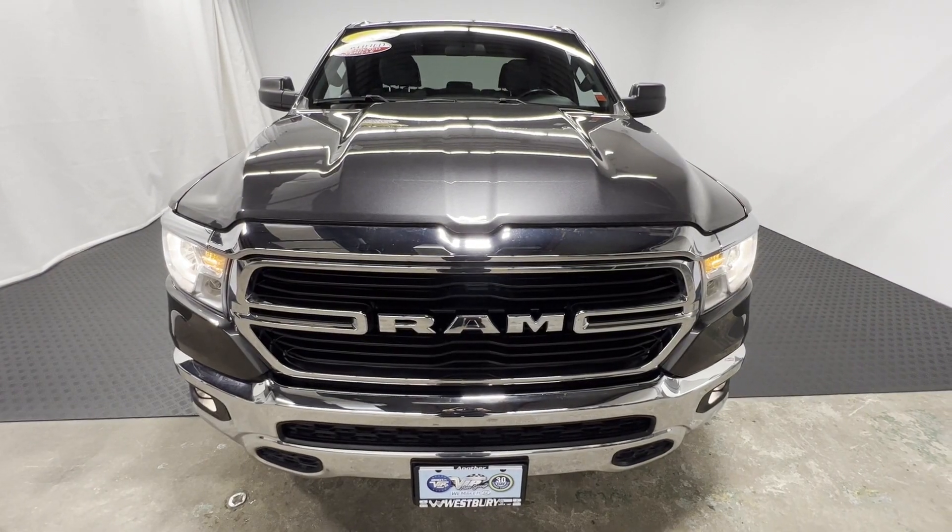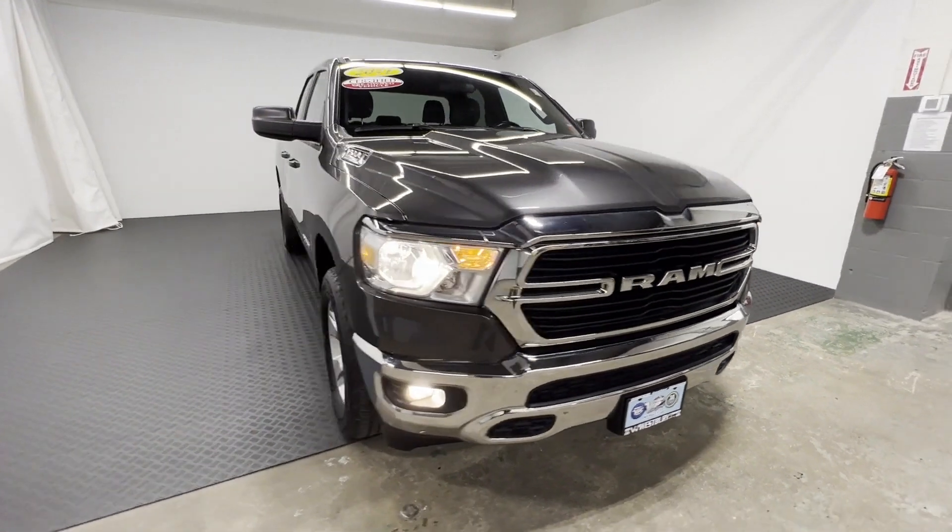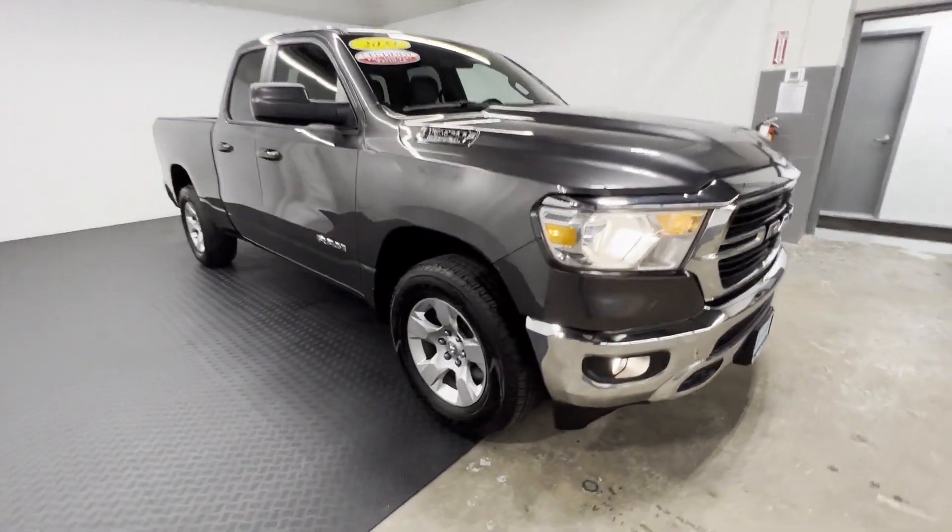2021 Ram 1500 with less than 18,000 miles on the odometer. This pickup truck offers two full rows of seating for premium comfort.